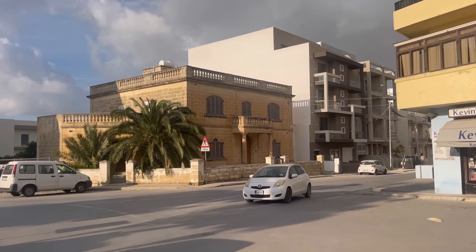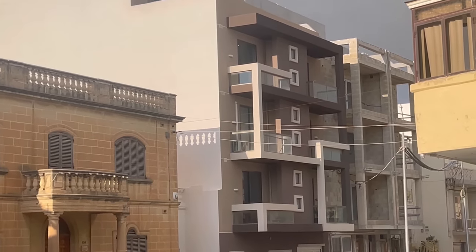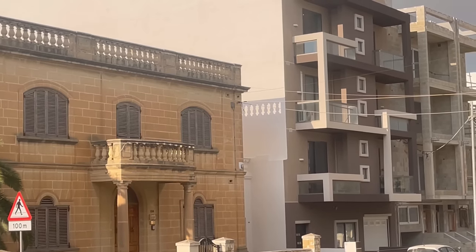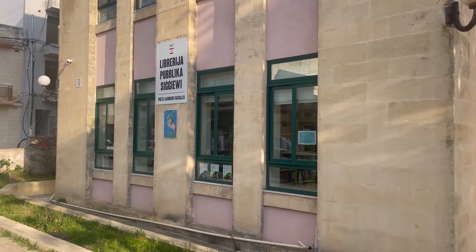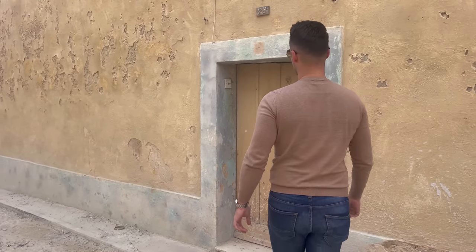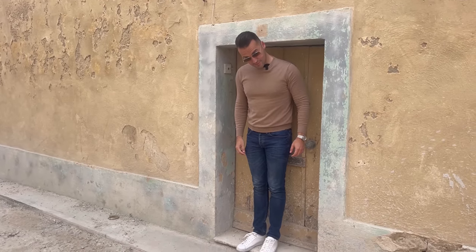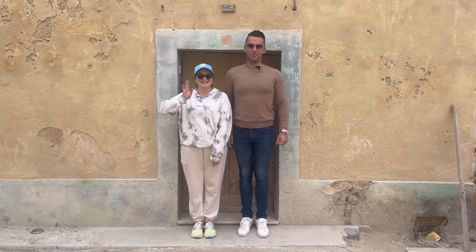I wanted to take a moment and show you a contrast from the old to the new — how it used to be back in the days and how it is now, and how it's going to be for future generations. This might be very important for some of you: there is a library here in Siġġiewi. So far I haven't seen any non-Maltese people around here.